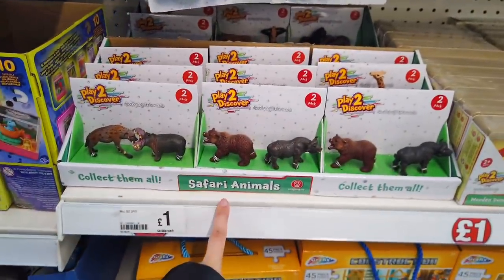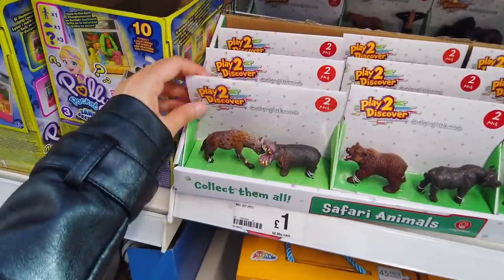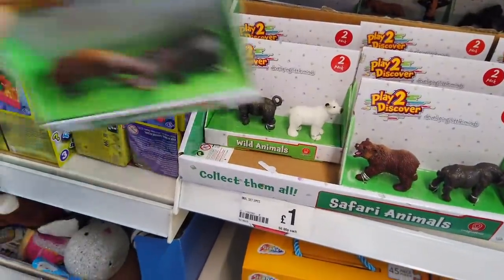I always find that the animals are really realistic and well done. You get two in a set.